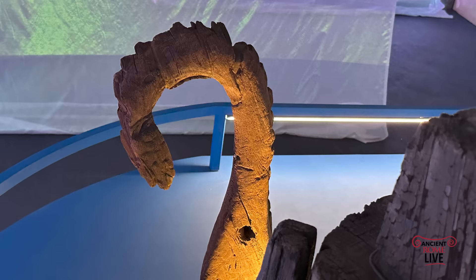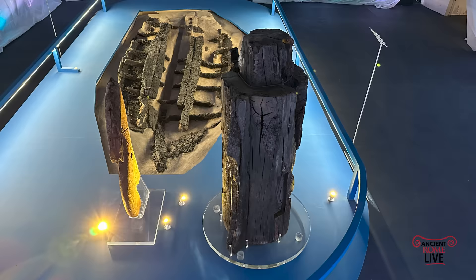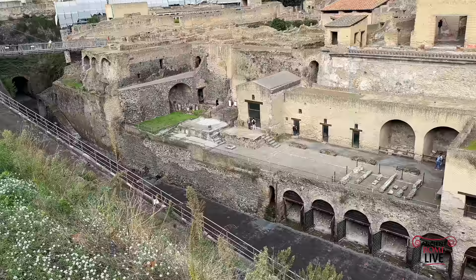We start off with this small boat found in the western baths of Herculaneum. There are two interesting features so well preserved: the painted straight prow with the red paint still visible, and the vertical winch, which was used to pull boats ashore.